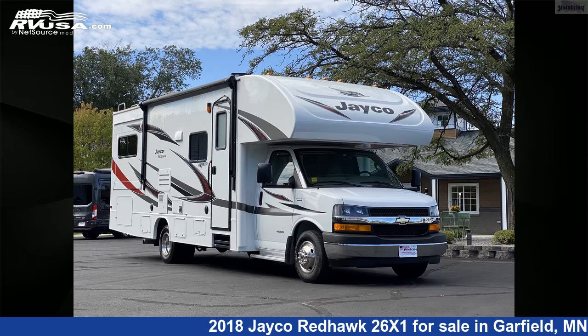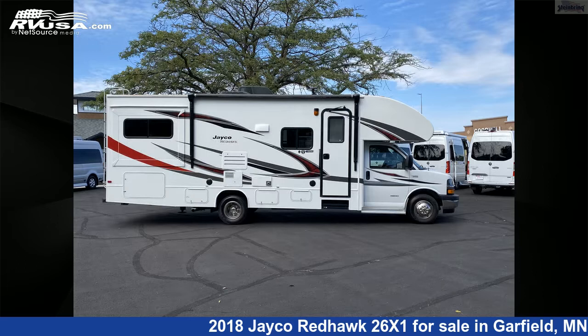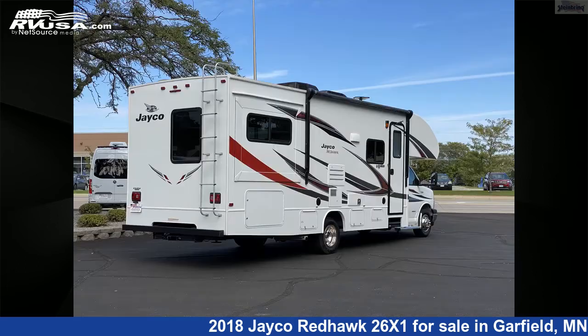This 2018 Jayco Redhawk 26X1 is a Class C RV. It is located in Garfield, Minnesota, 56332, and is offered for sale by Steinbring Motor Coach.